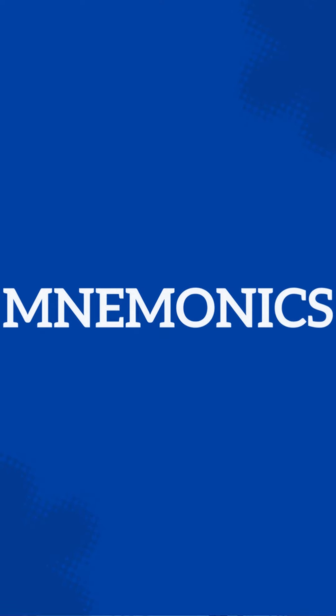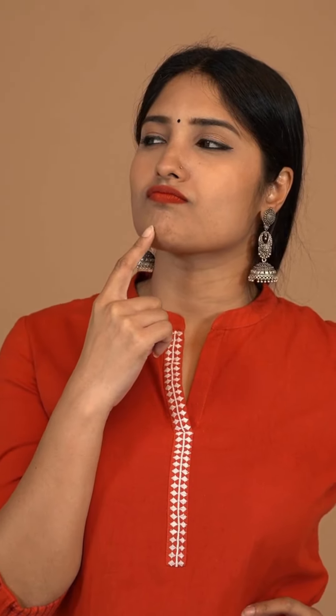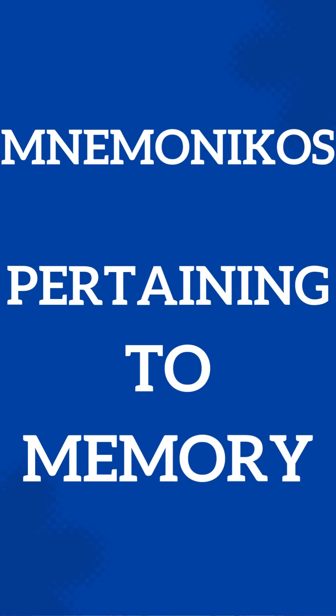Welcome to the Minutes Mastery series by 3T. Today we shall discuss mnemonics, which are memory aids designed to help us remember information more effectively. The term comes from the Greek word 'mnemonikos,' meaning pertaining to memory.